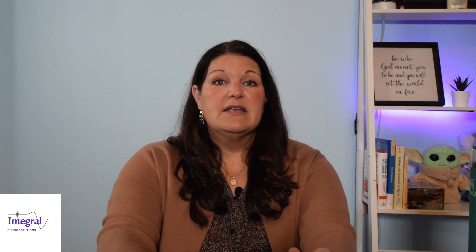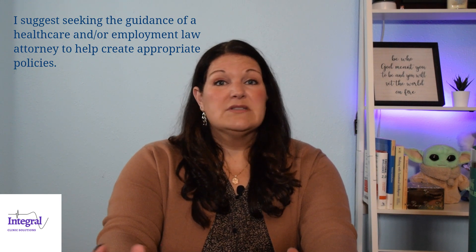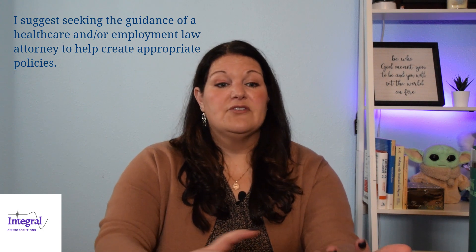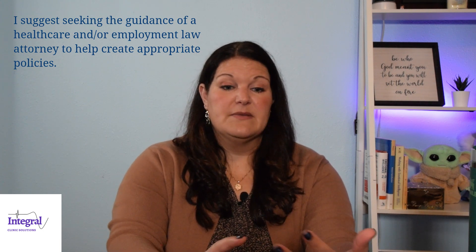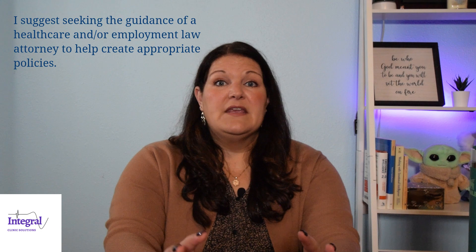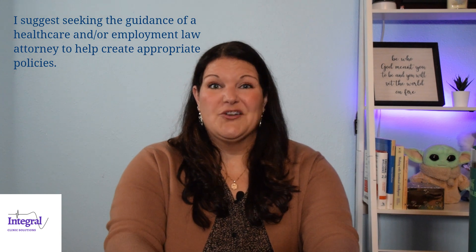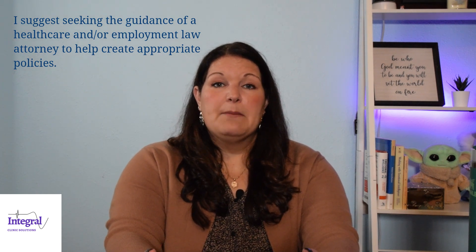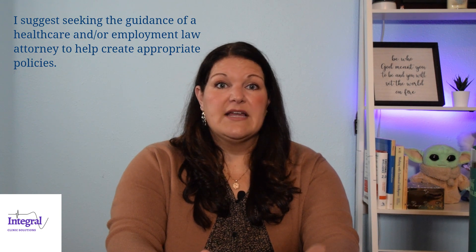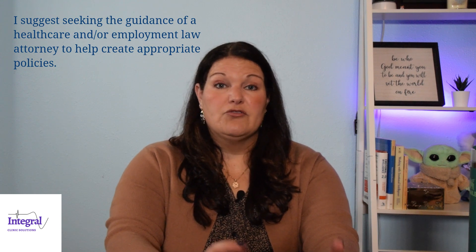If you are not comfortable writing policies, I recommend asking a professional to help you the first time. I'm not saying I'm a professional in writing policies myself, but you might want to find someone in the realm of healthcare law to make sure that you're not overstepping your bounds depending on what state you're in — honoring what's expected — and putting that money up front to have someone look over or assist you in putting something together.